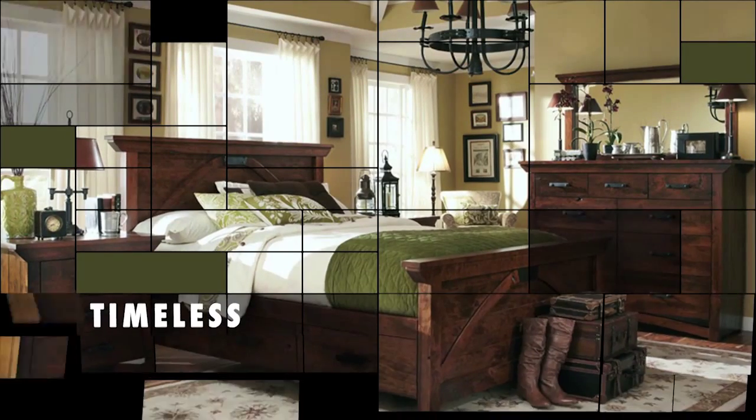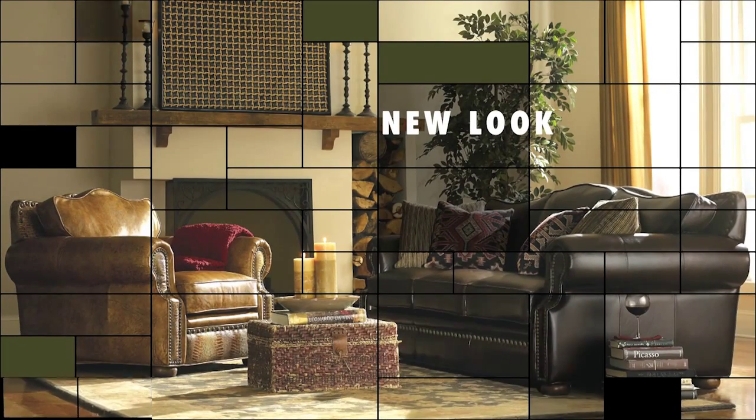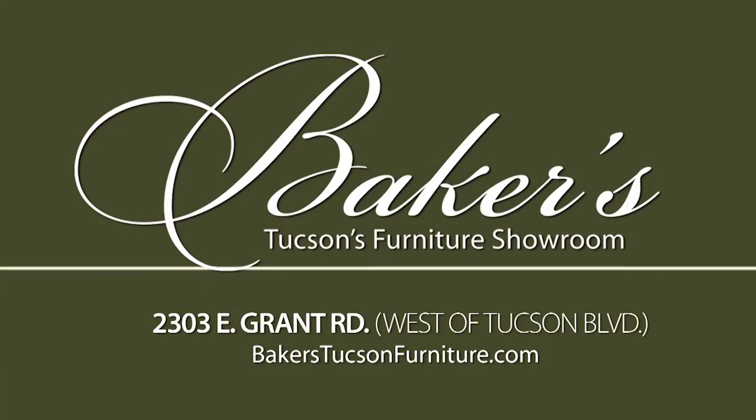At Baker's, you'll find distinctive and timeless furniture for every room in your home. Selection and style all come together in one place for you to choose that perfect piece. Explore your new look. Baker's, Tucson's Furniture Showroom, 2303 East Grand Road, west of Tucson Boulevard.